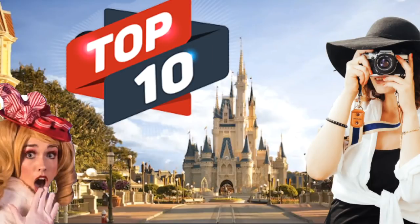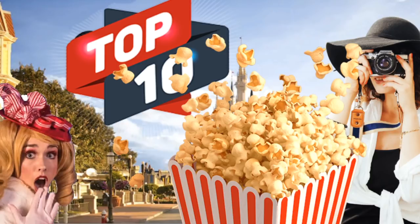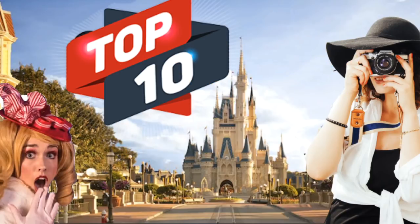Welcome to Amusement Insiders. Today I'm going to describe the top 10 things you can do when going to a theme park. If you're going to a theme park sometime soon, sit down, microwave yourself some popcorn as we discuss and learn some simple steps to make your trip to a theme park that much more enjoyable.